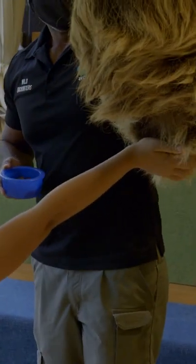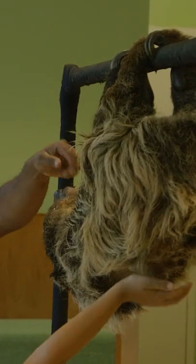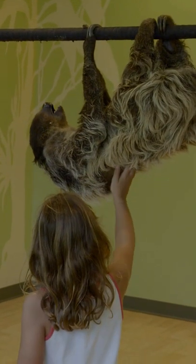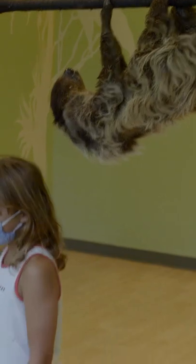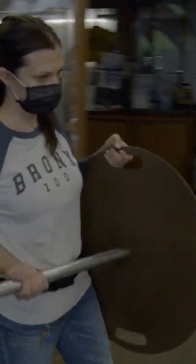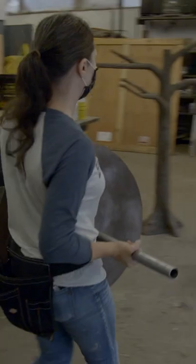We've always shown a sloth on a coat rack. We would roll it around outside if we did encounters, or in the classrooms that we've used. So we started thinking about something prettier, more naturalistic looking. We sent Lauren some pictures of sloths in the wild, and she came up with this wonderful design.